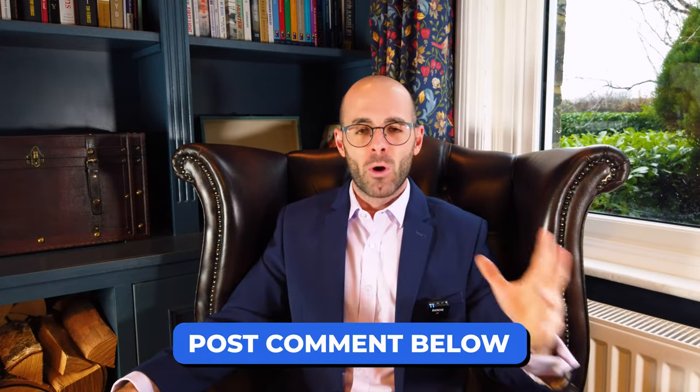Do you have any questions? Please post below — I personally respond to all questions on the channel. For what to watch next, consider a video published a couple of months ago: 'If I had to start from scratch again, here are 10 property tips I would implement to get my portfolio going.' I really hope you enjoy it and I'm wishing you all the very best in your property investing. Goodbye!